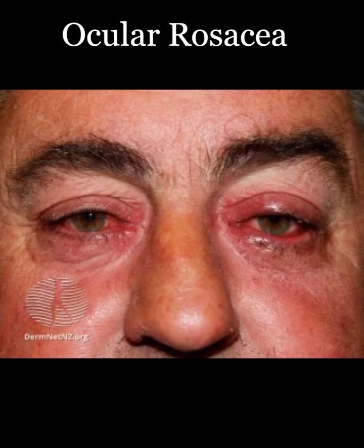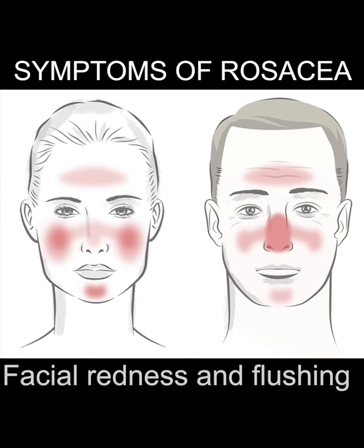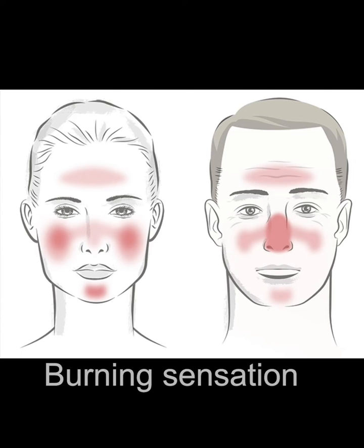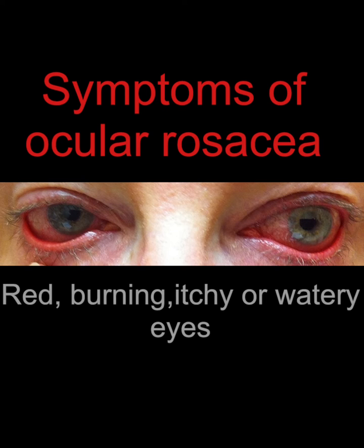Ocular rosacea is seen in the setting where a patient has not only rosacea symptoms and signs on the skin of their face, but they also have irritation affecting the eyes where the rosacea has spilled into the ocular anatomy.